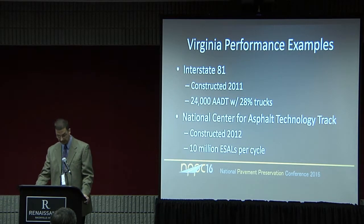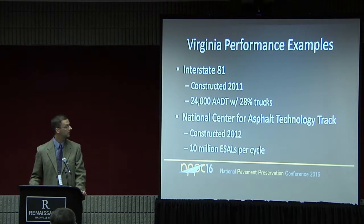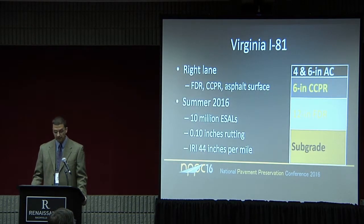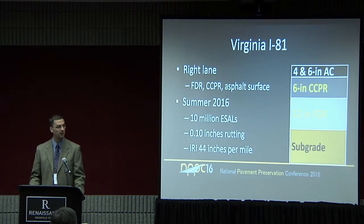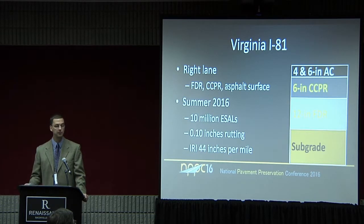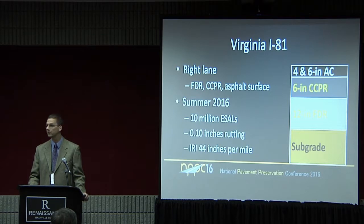The Interstate 81 project was constructed in 2011 and carries about 24,000 vehicles a day with about 28% trucks — about 6,400 trucks per day directionally. The right lane work consisted of a mill, an FDR, a CCPR, and then an asphalt overlay. We had two sections: a four-inch and a six-inch asphalt overlay over six inches of CCPR over twelve inches of FDR. All the material milled from the project was stockpiled and put back through the CCPR process. We've been periodically monitoring the project since 2011, and as of our last round of testing in July it had hit about 10 million axle loads. We were measuring about a tenth of an inch of rutting and about 44 inches per mile IRI — outstanding performance given the amount of traffic.